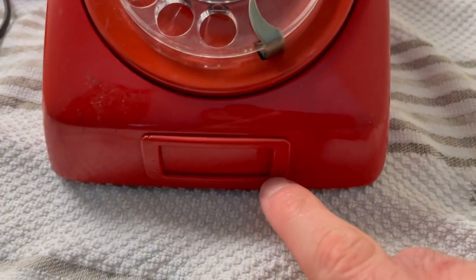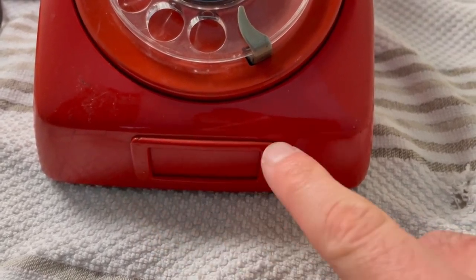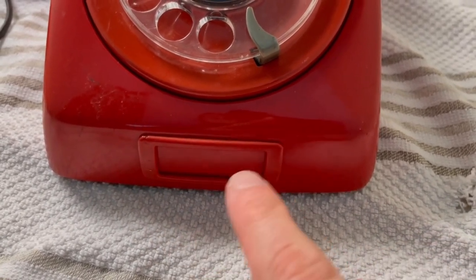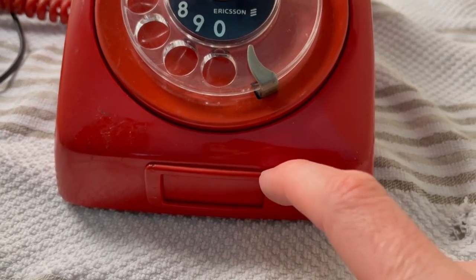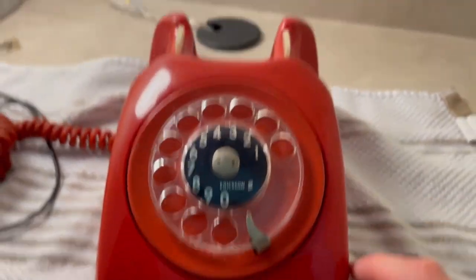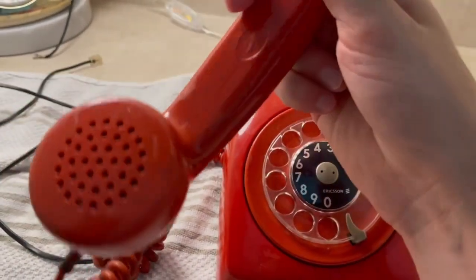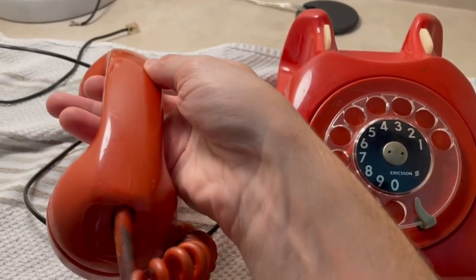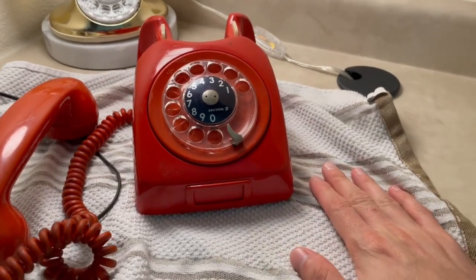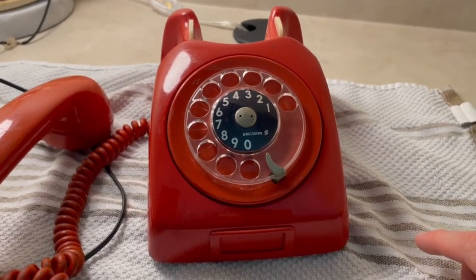We might be able to find out because if they didn't take off the piece that holds the number card and there's a different texture on the underside, then we'll know it was repainted by somebody else — because people who repaint these phones tend not to take those things off. The handset has not been painted; it's in its original color, more of a scarlet — an orange-red — but it's a red type of color.